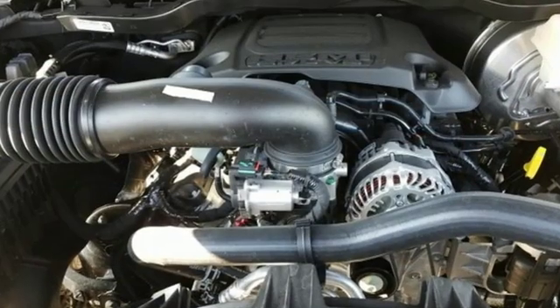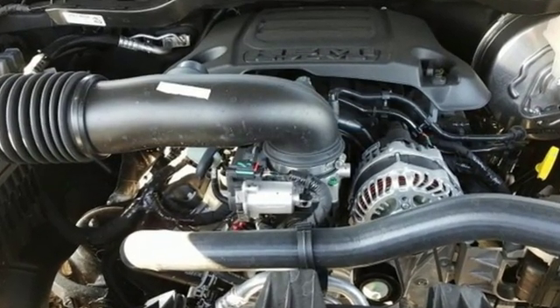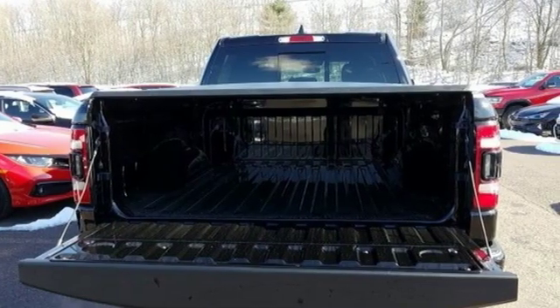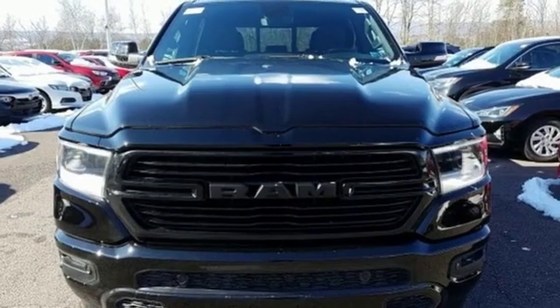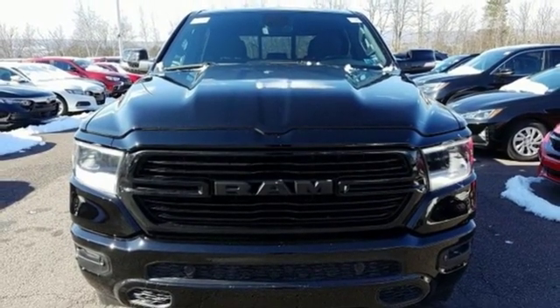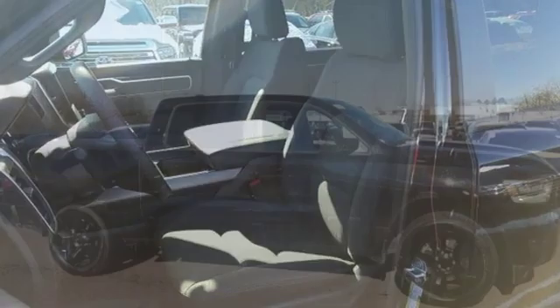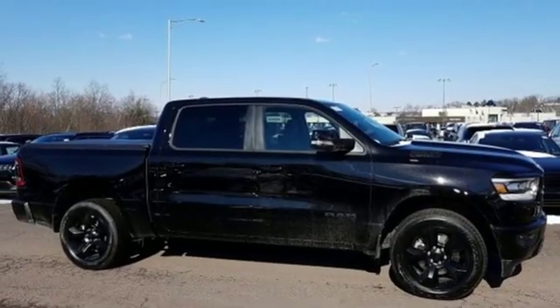V8 engine. Electronic shift on the fly. Driver selectable mode. Trailer brake controller. Streaming audio. Power tilt-down heated mirrors. Dual zone climate control. Active grill shutters. Heavy duty shocks. Auto dimming rear view mirror. And automatic transmission.